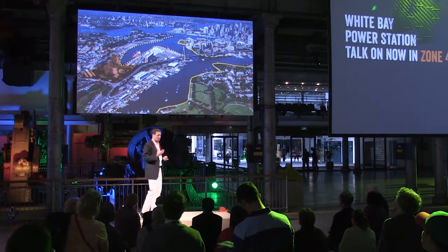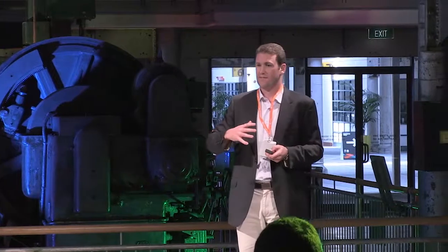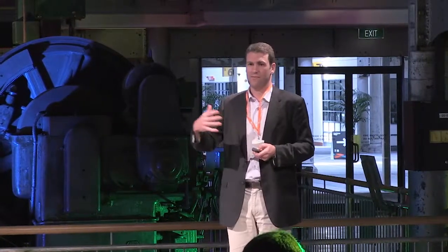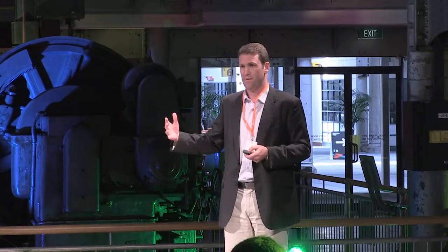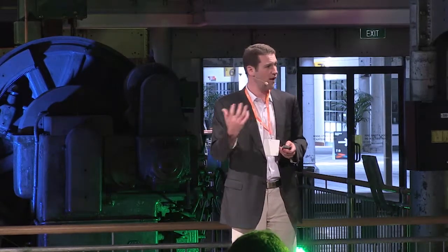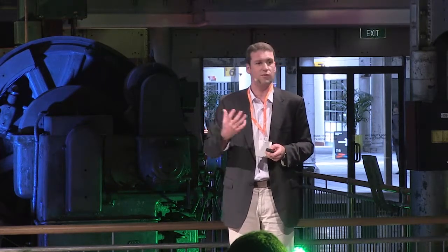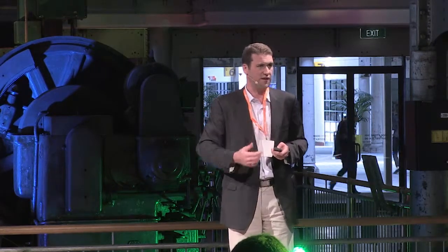It'll also be critically important that we make sure this power station is connected with the broader promenade, and that it acts as a link through to Balmain and a link back through to Piedmont. There have been some great ideas around reimagining what the Glebe Island Bridge could possibly do to further enhance the transport connections, and I encourage everyone here — if you've got some good thoughts in relation to that particular piece of infrastructure, we'd welcome the thinking.